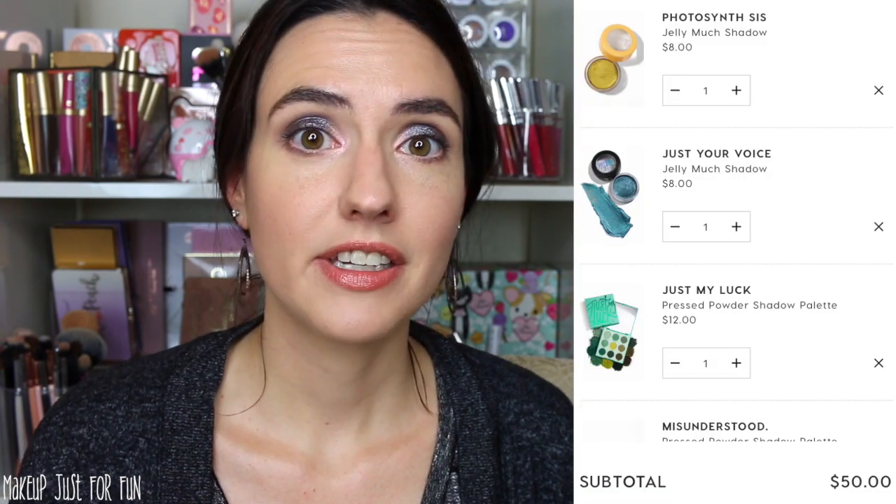More Jelly Mudge shadows — I warned you! Lately they've been coming out with a lot of really great colors in the Jelly Mudge formula. I'm going to recommend this blue shade from the Disney Villains collaboration called Just Your Voice — the Ursula shade — it is a gorgeous, really bright blue. I also think you should check out one from the Spring line called Photosynthesis, which is basically the Telepathy Super Shock shadow in a Jelly Mudge formula, and it looks so gorgeous on. If you're looking for something bold, both of these shades are really going to do it for you.